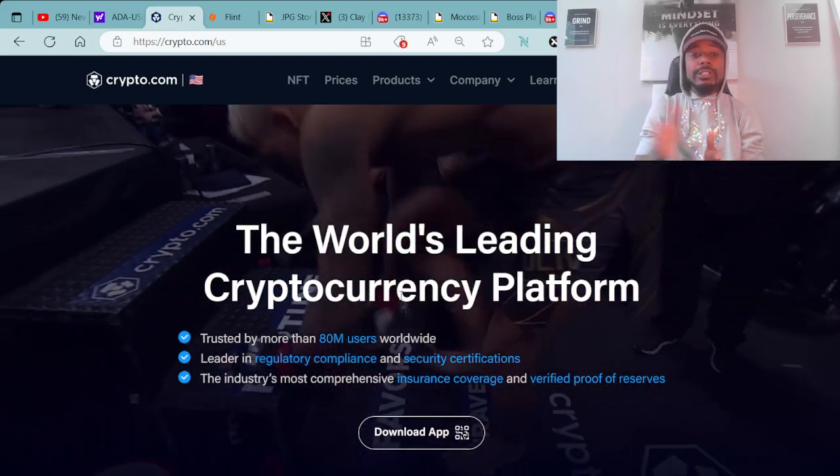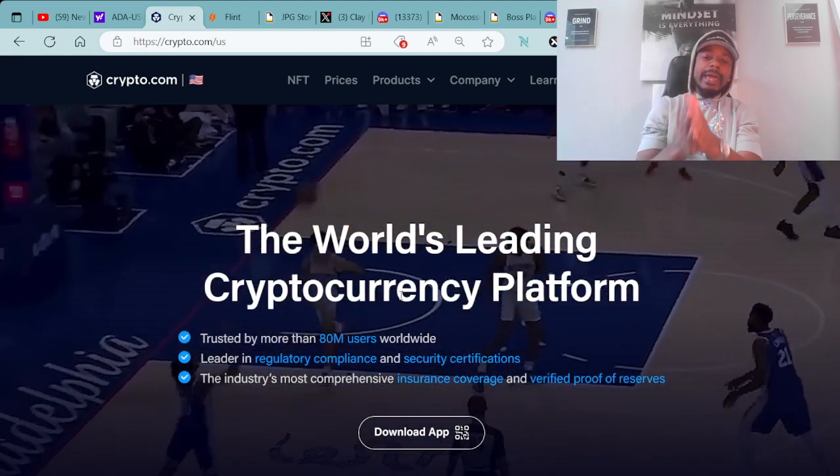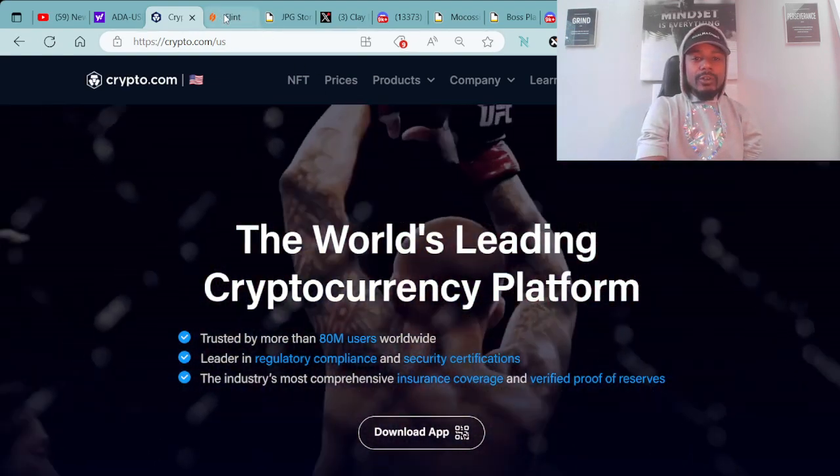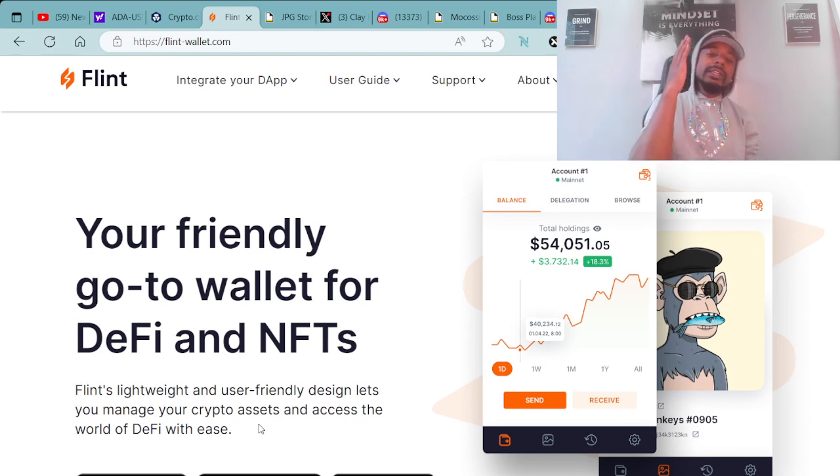Once I purchased my cryptocurrency, I then immediately transferred over to a Cardano compatible wallet. For an example of a Cardano compatible wallet, we have the Flint wallet — your friendly go-to wallet for DeFi and NFTs. Flint's light wallet and user-friendly design lets you manage your crypto assets and access the world of DeFi with ease. Available at the App Store, Google Play, as well as downloadable for your browser.